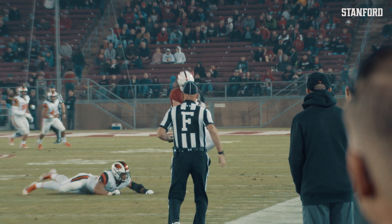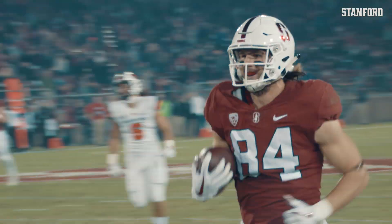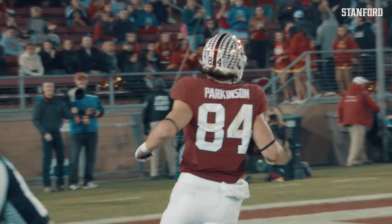He's looking, looking, throws. Parkinson! Give it to me again! His fourth touchdown of the game!